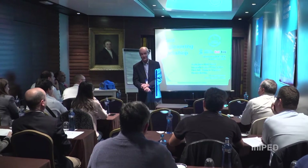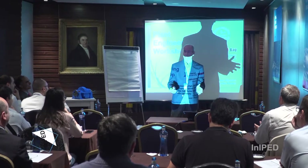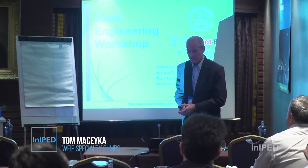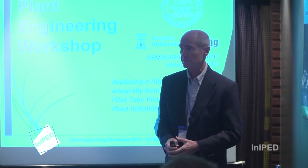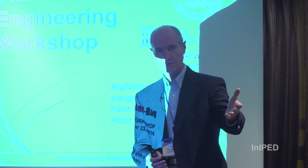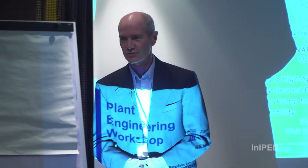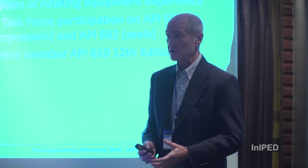It is early on a Sunday, so I'll try to keep everybody awake — I appreciate your attendance. The presentation is titled 'Replacing the High-Speed Integral Geared Pump with a Pitot Tube Pump.' We have several esteemed colleagues here from the high-speed integrally geared pump manufacturers, which I appreciate as well.